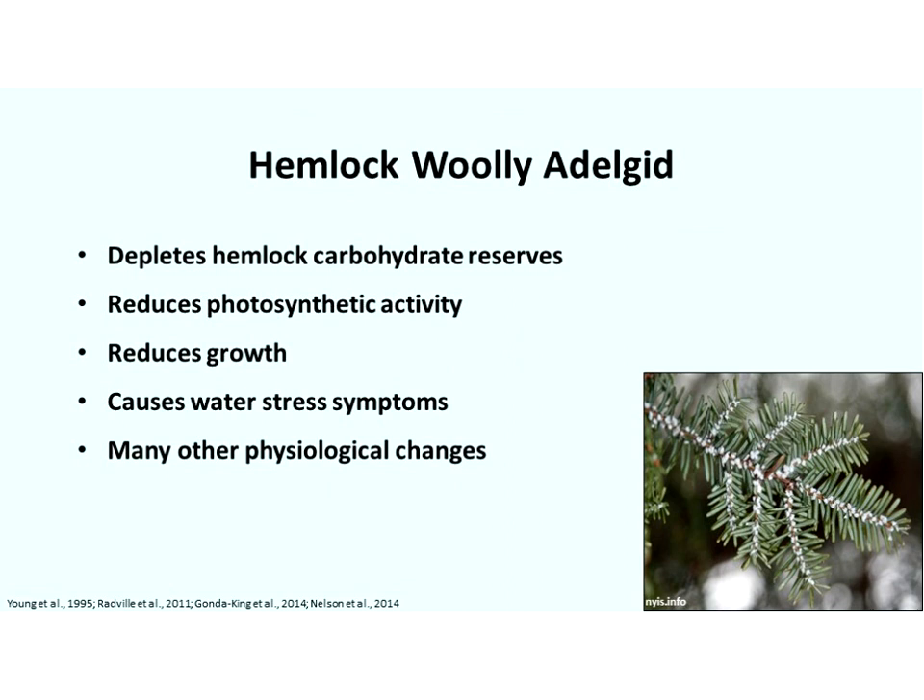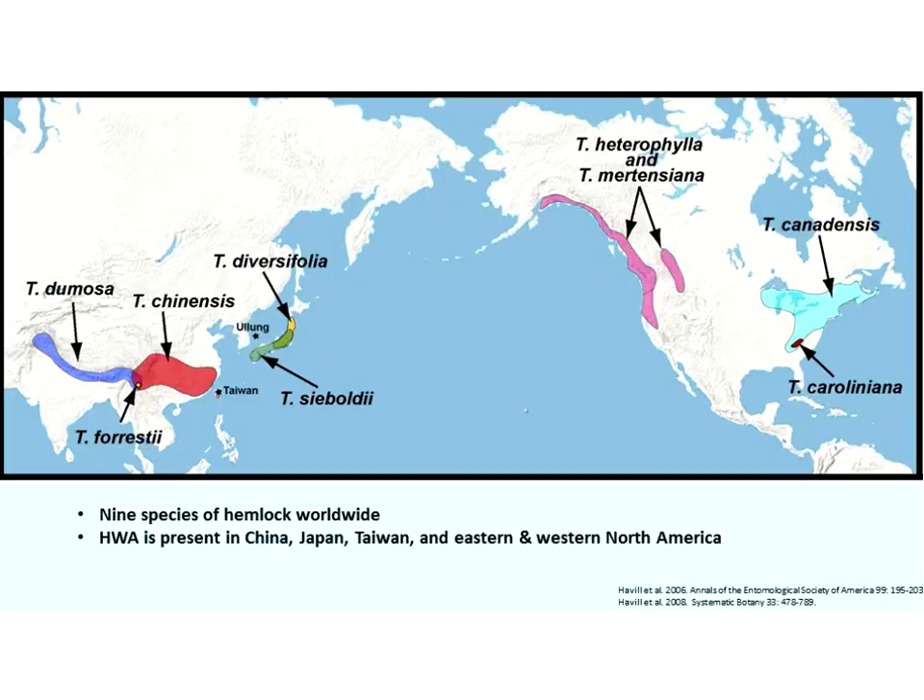When HWA feeds on a tree, it depletes the carbohydrate reserves, reduces photosynthetic activity in the tree, reduces growth, causes symptoms similar to water stress, and many other physiological changes that negatively affect the tree.